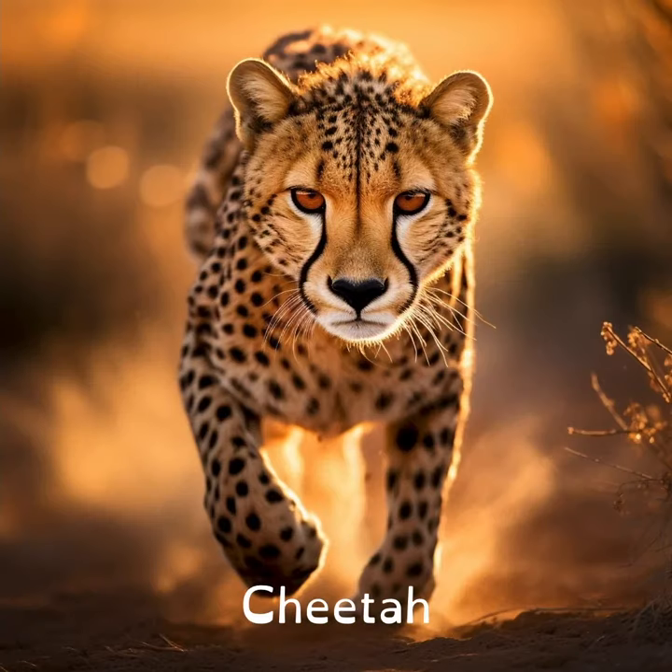Cheetahs can't roar. Instead, they make purring sounds similar to cats.